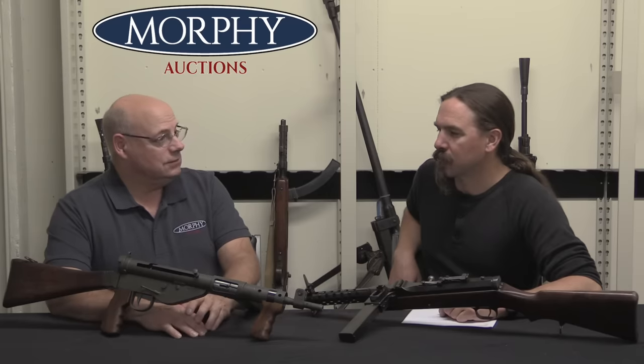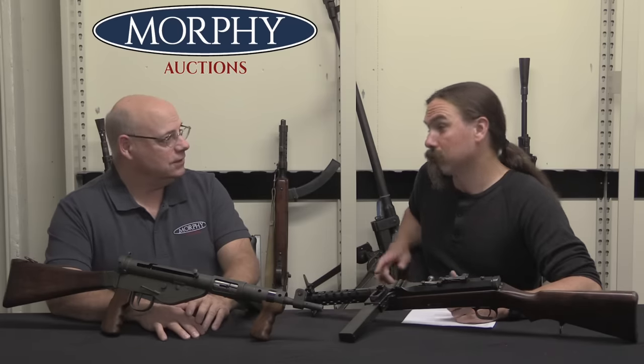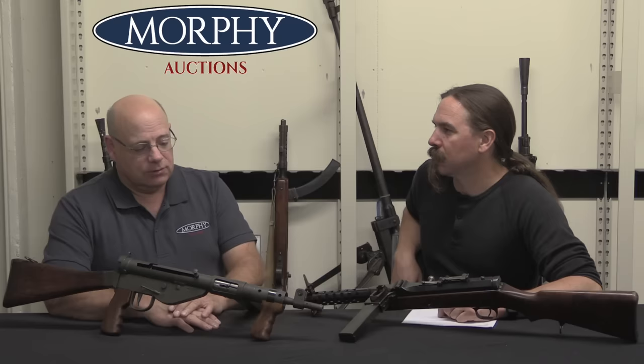When it's an estate situation, you have to have a whole bunch of documents. You have to have what they call legal letters of administration that show you, the person, have the authority to transfer the gun. But if it's just a person who has a submachine gun and wants to sell it through the auction company, pick up the phone and give us a call and ask to talk to John Keane, or send in an email. It'll get forwarded to me and we'll go over the terms and process.